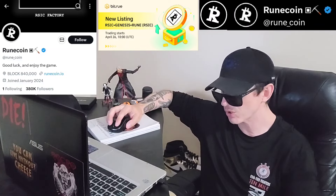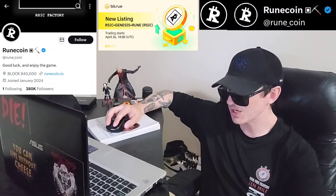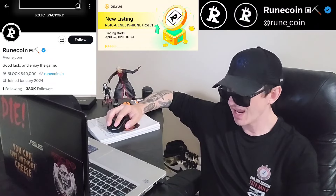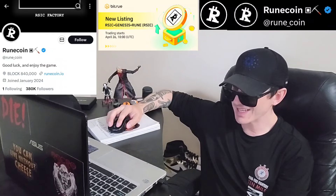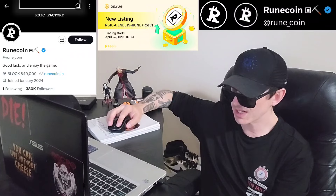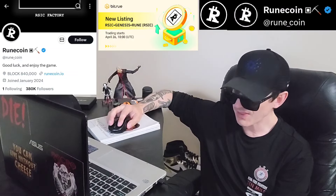If you go over to their Twitter at RUNE underscore coin, you'll see it's a very well-established project — 471 tweets, blue verified checkmark, joined January 2024, with 380,300 Twitter followers. They have a link to their webpage, runecoin.io. In their pinned tweet it says: 'Hello players. RSIC made its first move two months ago, distributing 21,000 inscriptions for free to the Ordinals community. We had never tweeted, there was no Discord. Our ethos was: do it. No talk about doing it. Nothing has changed.'